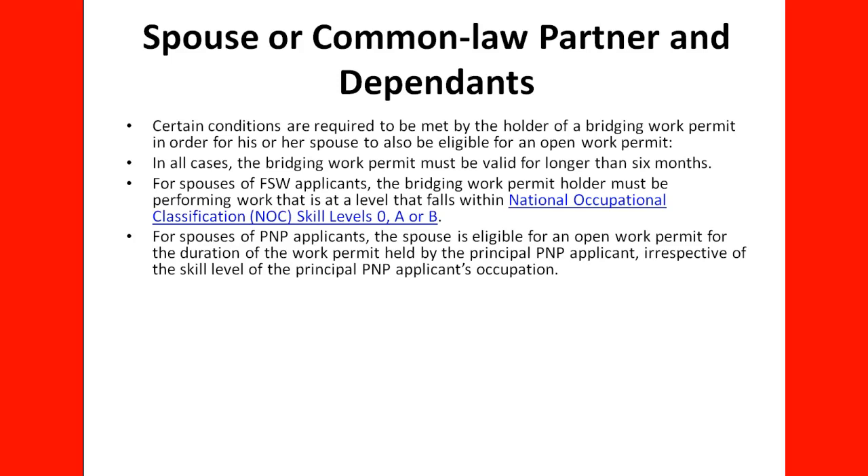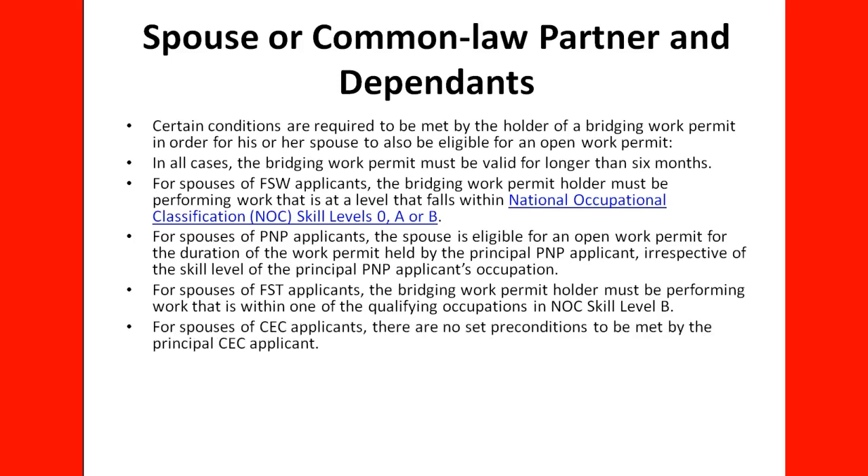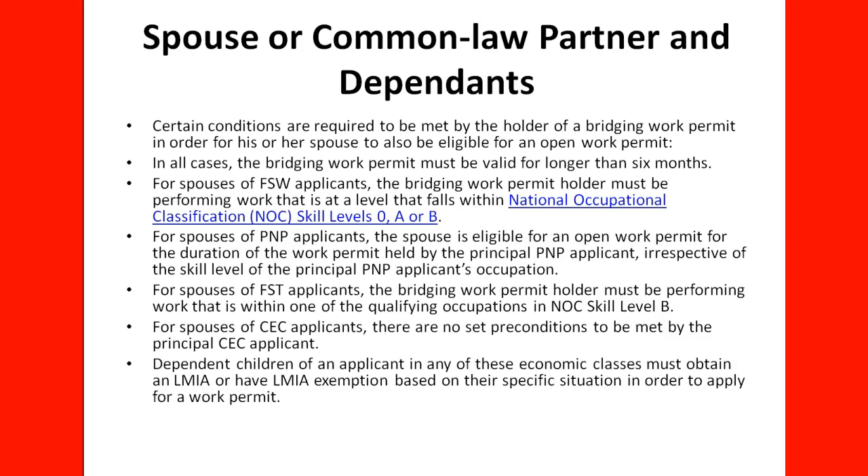So, for the spouse of an applicant under the Federal Skilled Worker program, they must be in an occupation at skill level 0, A, or B. For the spouse of a person applying under the PNP program, there is no requirement about skill level. For the spouses of Federal Skilled Trade applicants, the bridging work permit holder must be performing work within one of the qualifying occupations in NOC skill level B. For spouses of Canadian Experience Class applicants, there are no separate conditions required of the principal CEC applicant. Dependent children in any of these economic classes must obtain an LMIA or have an LMIA extension based on the specific situation.